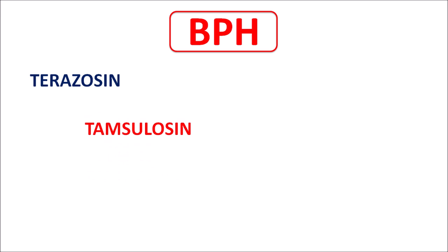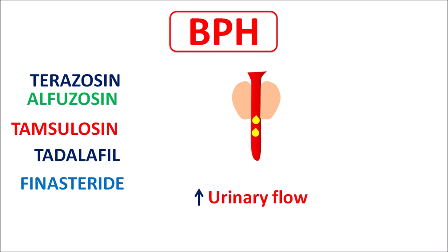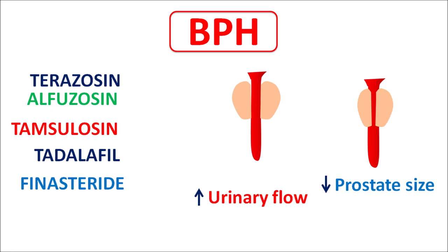Drugs used for BPH include terazosin, tamsulosin, alfuzosin, finasteride, and tadalafil. These drugs do not all work the same way — some increase urinary flow by relaxing smooth muscles at the bladder and urethra, while others reduce prostate size to reduce urinary frequency and urgency. The specific mechanism determines how each drug relieves BPH symptoms.